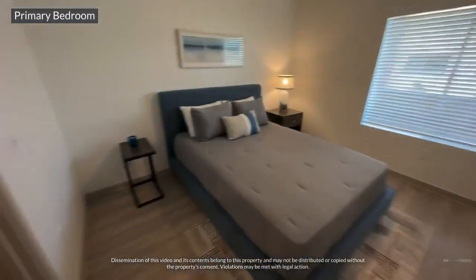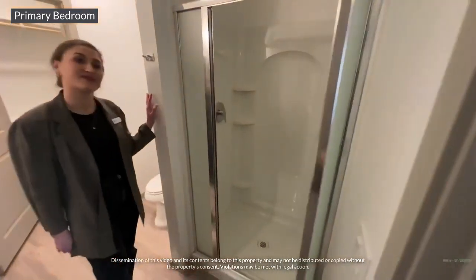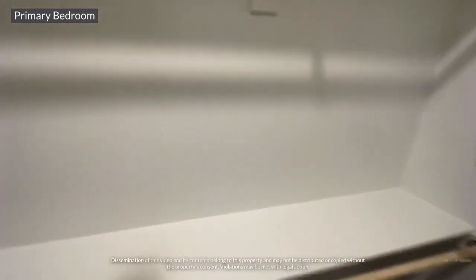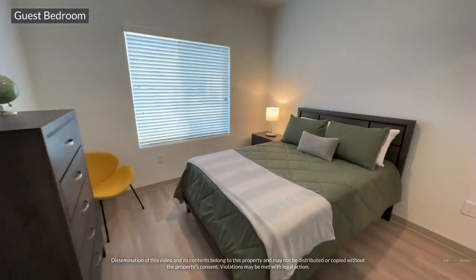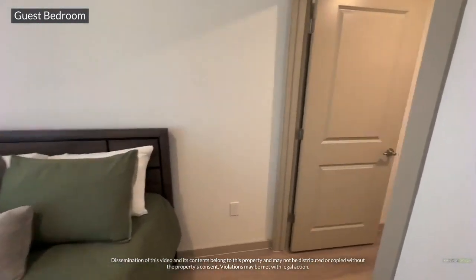The primary bedroom — your personal oasis — with an en-suite bathroom, walk-in shower, and walk-in closet. Each bedroom has large, energy-efficient double-pane windows. The second bedroom has a large walk-in closet.